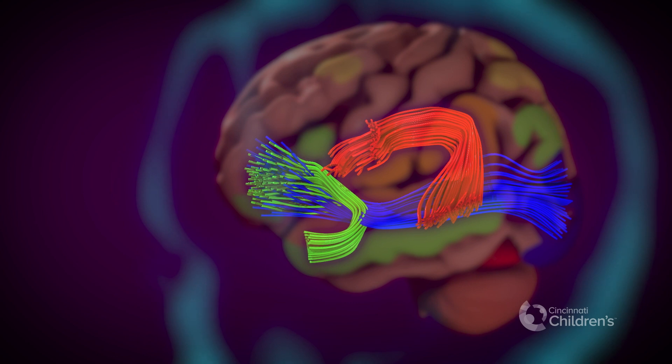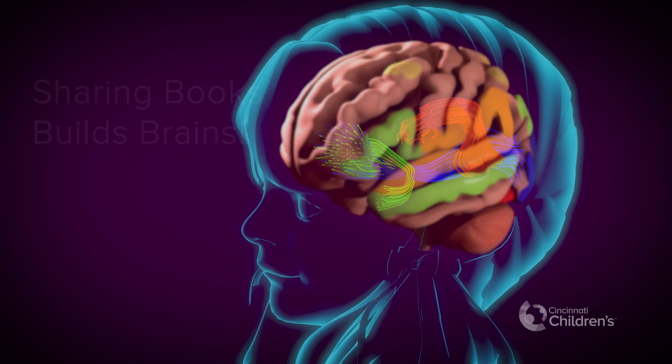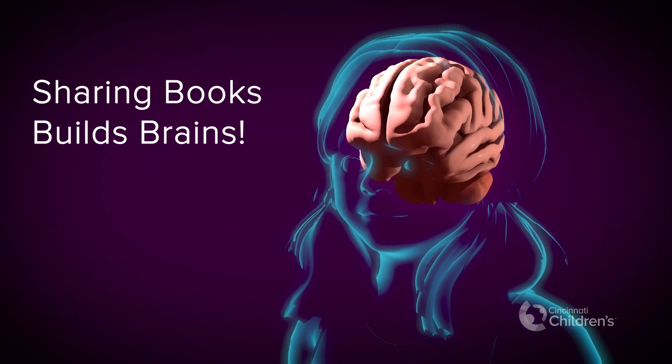All of this research shows what many parents, grandparents, and teachers already know. Sharing books builds brains. Pick up a favorite book, invite your child onto your lap, and build together today.